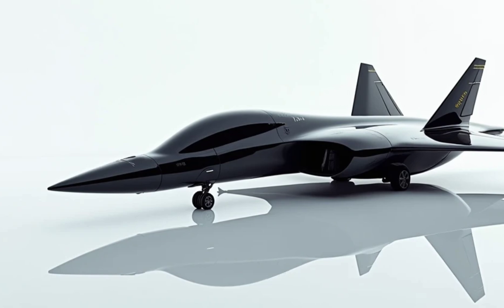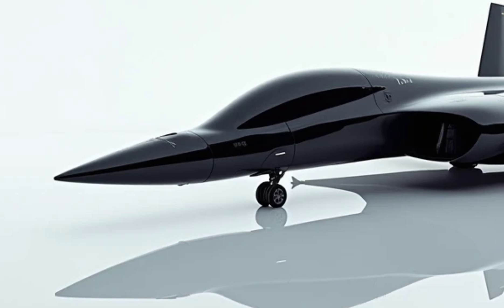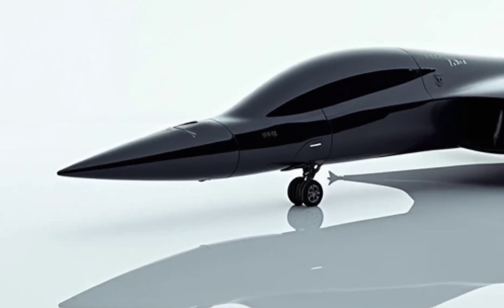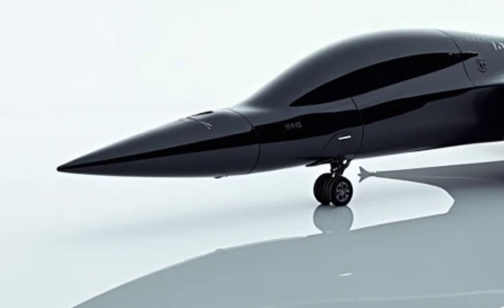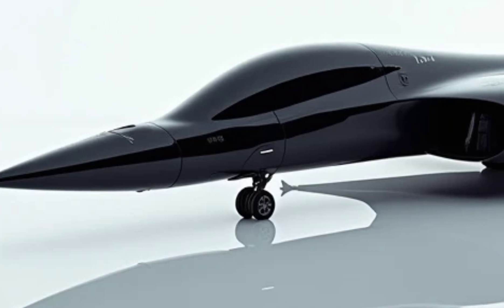Fuel efficiency. Despite its incredible speed and power, the SR-72 takes a surprising leap in fuel efficiency. By incorporating advanced propulsion technology and utilizing hybrid fuel systems, it balances performance with environmental consideration.